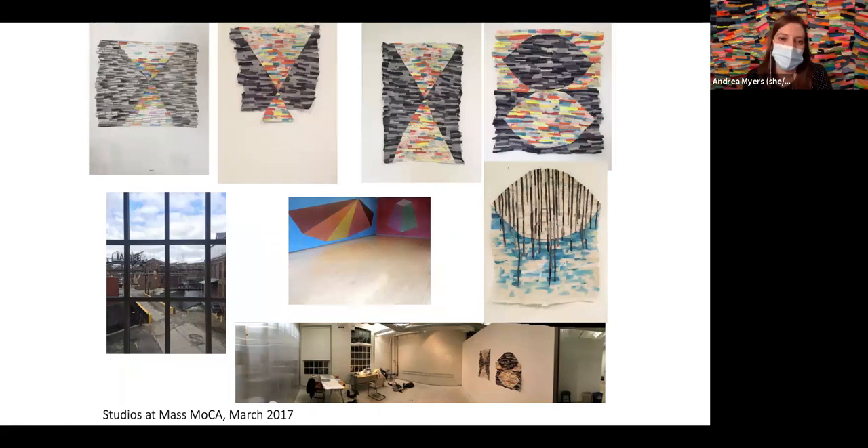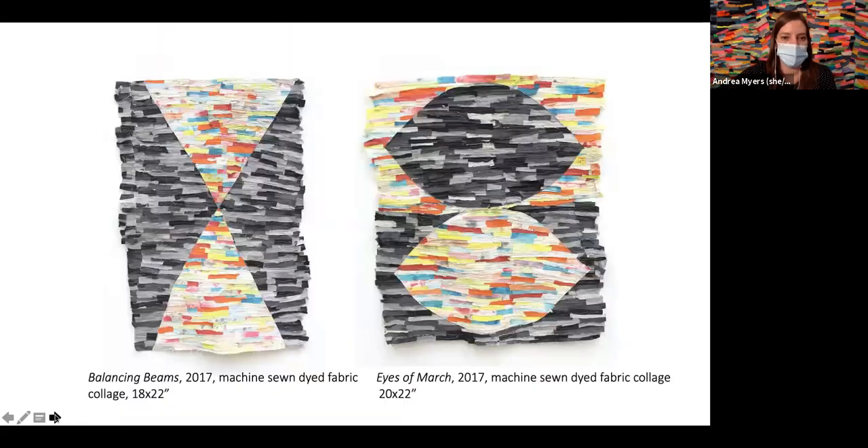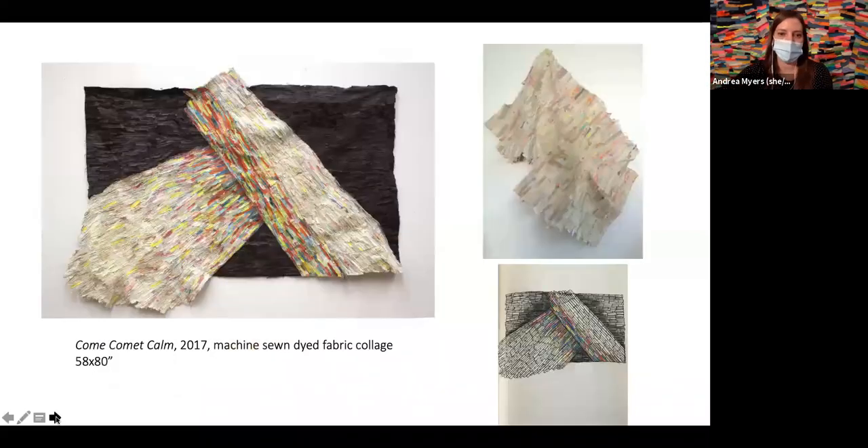Showing the process of pieces I was working on at Mass MoCA — often my work starts in the sketchbook and grows from there with different ideas and compositions. These were probably the first pieces where I was wanting to use dyed fabric, something that's continued in my work more recently. In the body of my work, I'll make smaller scale pieces and then it usually makes me want to make larger scale pieces and investigate those processes further.